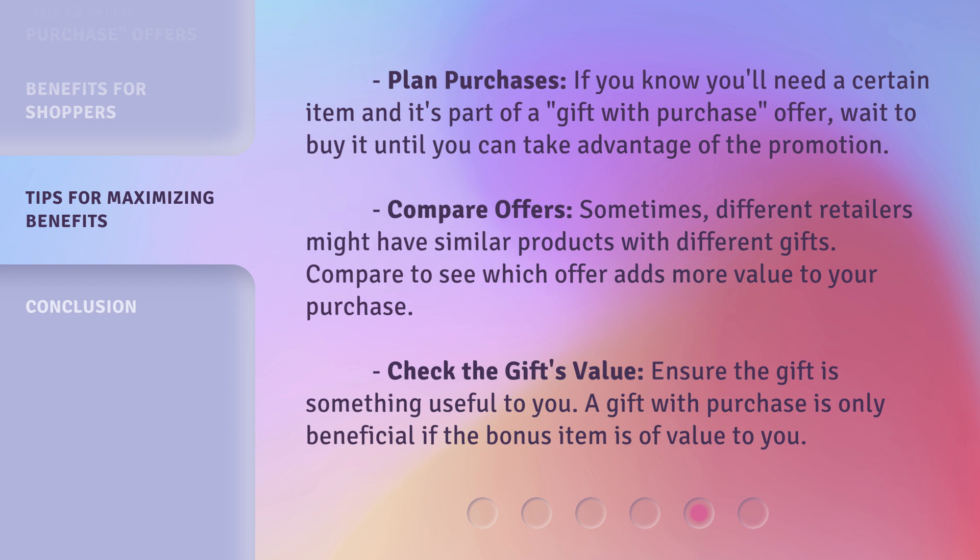Fifth, Compare Offers: sometimes different retailers might have similar products with different gifts — compare to see which offer adds more value to your purchase. Sixth, Check the Gift's Value: ensure the gift is something useful to you, as a gift with purchase is only beneficial if the bonus item is of value to you.